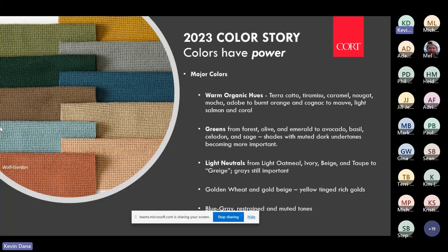Let's talk about color. Some main themes: warm, organic hues, and greens — green is probably the most important color right now. We'll also cover light neutrals, golden wheats and golds which are trending again, and blues and blue-grays which remain important.